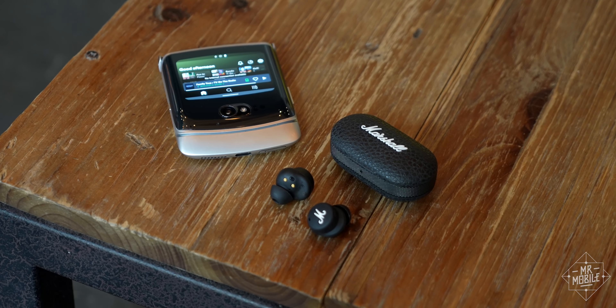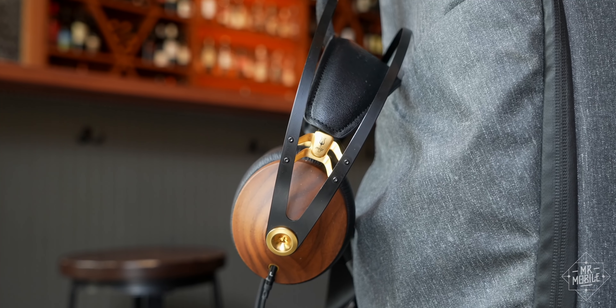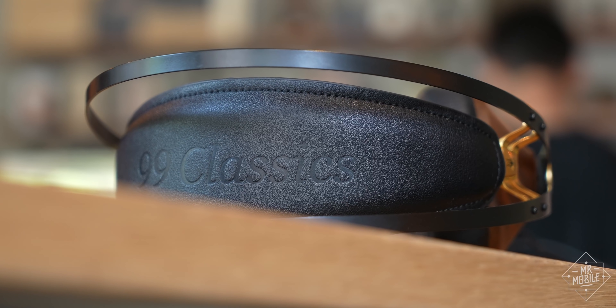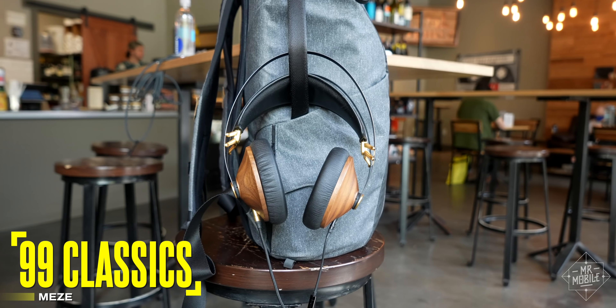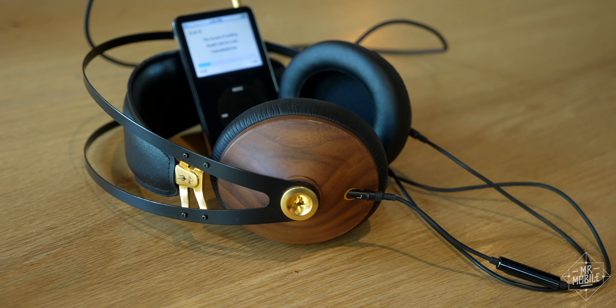Aesthetics are important to me, and that's the main reason I enjoy the Marshalls as well. And speaking of standing out, when I need the staunch reliability of wired cans — either for editing video, streaming a Twitch session, or plumbing the depths of my old iPod's playlists — I dust off an old review sample from way back in 2017: the Meze 99 Classics. No noise canceling, no Bluetooth, just walnut gold and solid sound in a standout design.